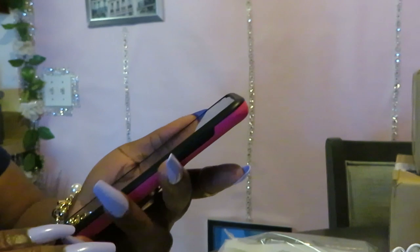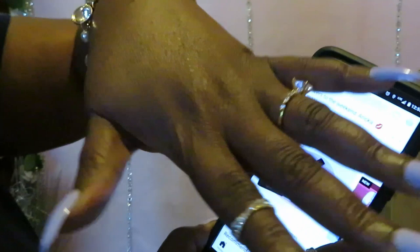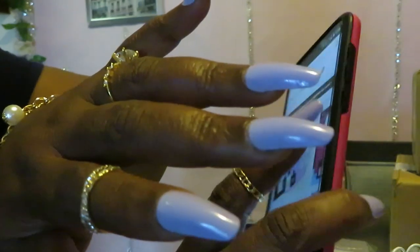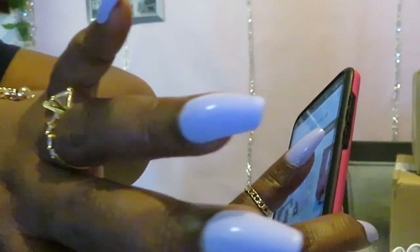Let me pull up my Sephora app — I like to let y'all know what I paid for this stuff. Also let me show y'all my nails. These are $10 nails from Walgreens. They are beautiful purple and I did do a video on this — I'm sure you guys will probably see it by now.